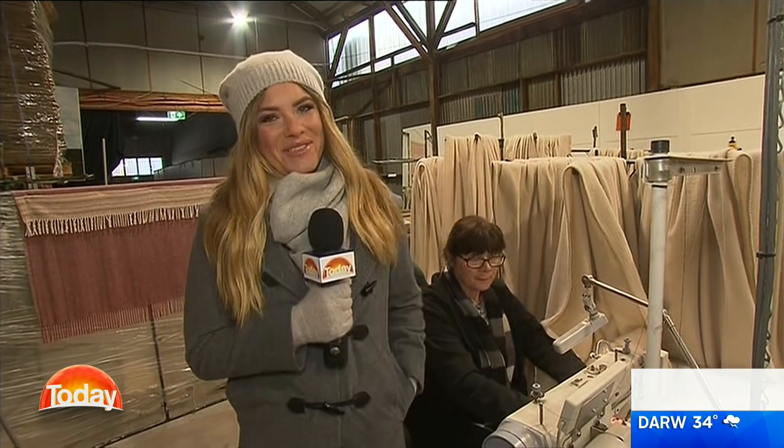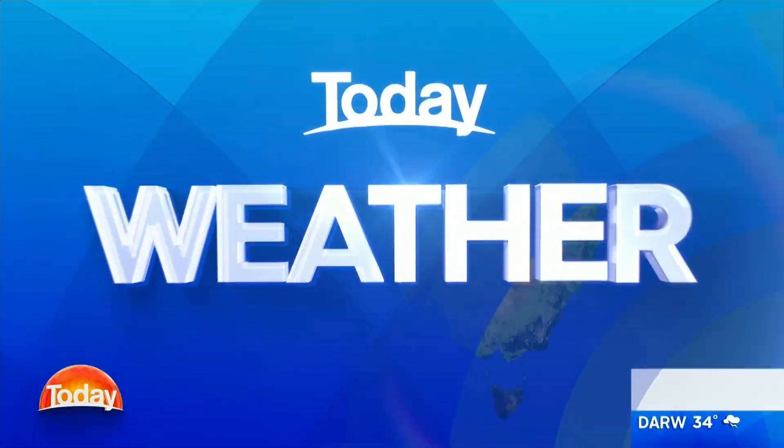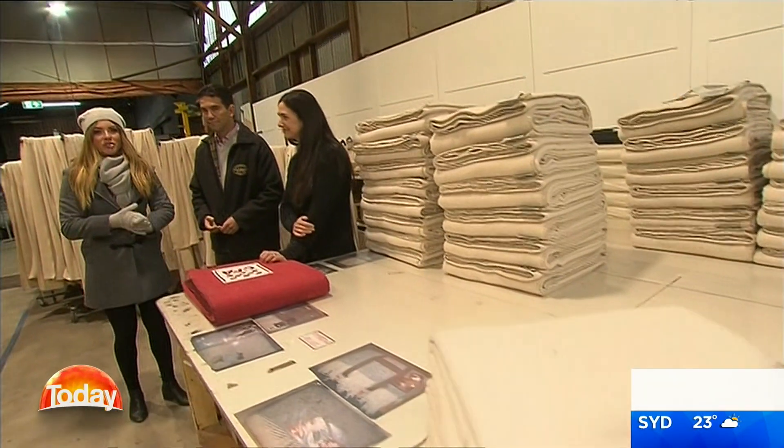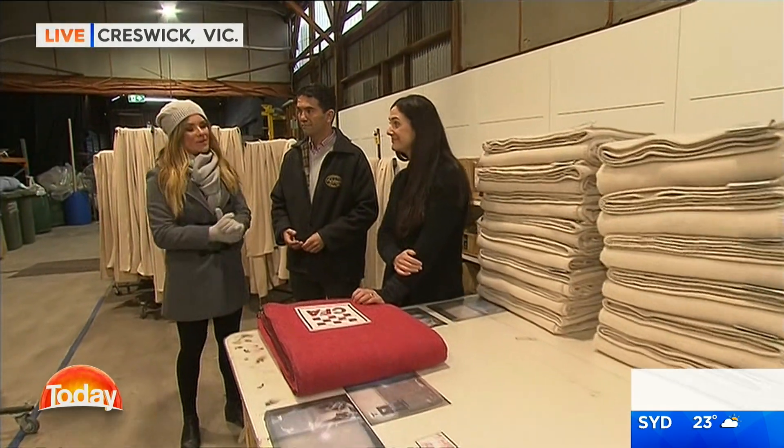Let's get stuck into your weather forecast. We'll kick things off in Cairns — a few showers today, a top of around about 30 degrees. If you're waking up with us in Brizzy, a shower or two and 26. Sydney, partly cloudy, 23. Melbourne is looking mostly sunny. Adelaide, partly cloudy, 26. Perth, a morning shower or two, 23. Alice Springs topping out at 32 degrees. And Darwin, showers, a possible late storm and a top of 34 degrees. You are looking now at a whole bunch of blankets being made here at the Woolen Mills, not just for David Jones, but for other purposes as well.